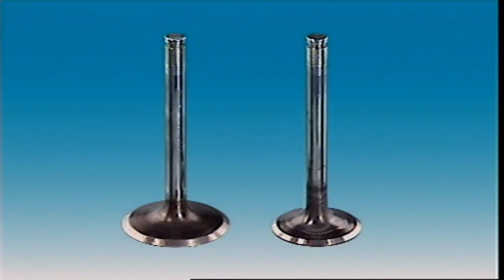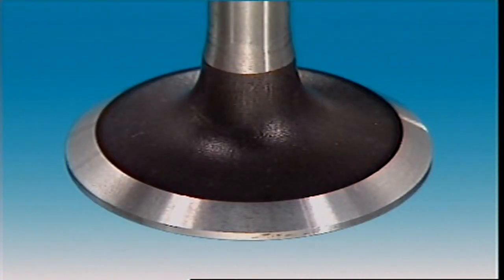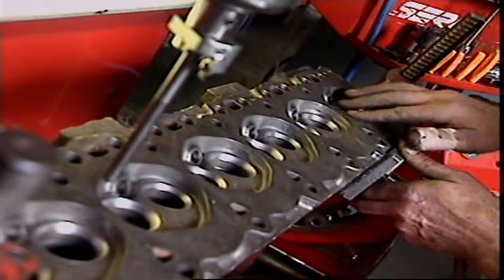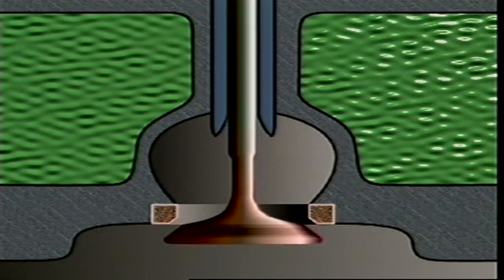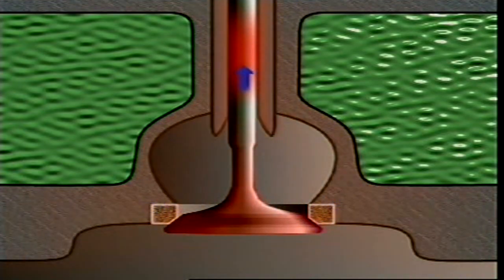This is a poppet or mushroom valve. It has two main parts: a stem and a head. It fits into a port in the head, and its face makes a gas tight seal against the seat. During operation, the head near the face of the valve transfers heat to the seat. Some is conducted up into the valve stem, and the stem transfers heat on to the guide. So the stem is the valve's coolest part.